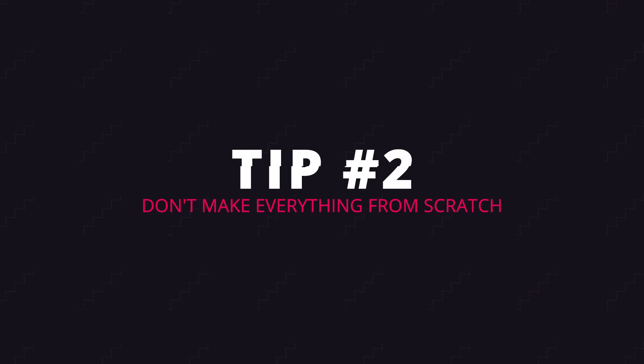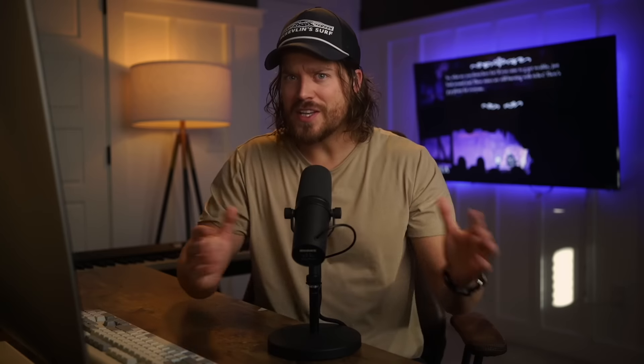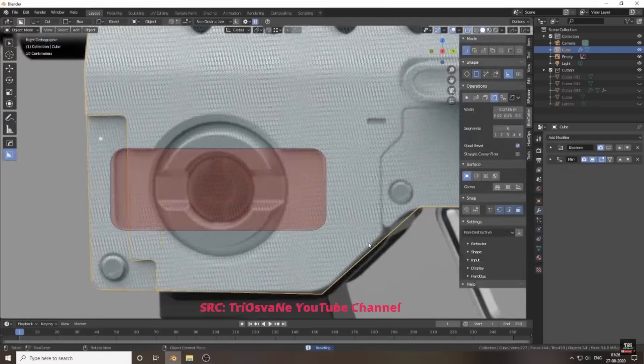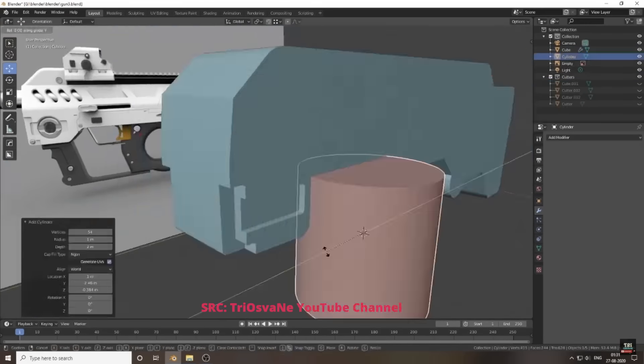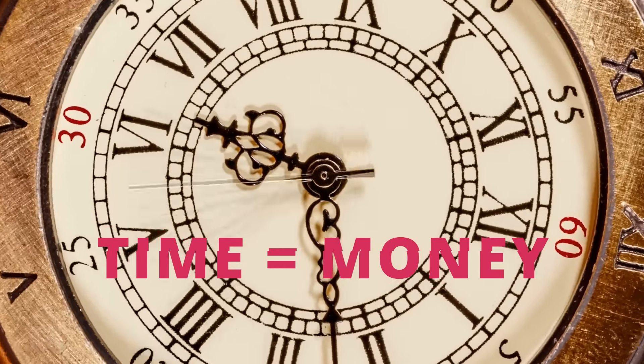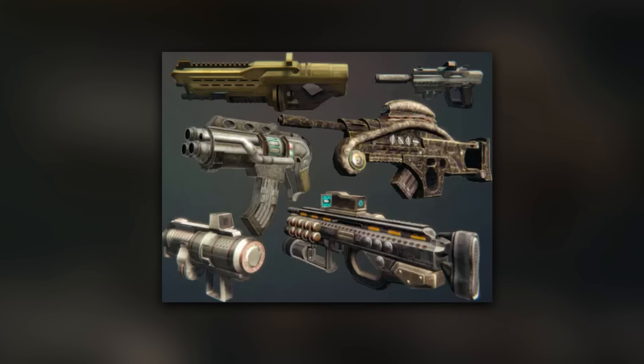Tip number two is don't make everything from scratch — because making games from scratch is expensive. How much would it cost to create, say, six sci-fi weapons in Blender, my favorite 3D modeling tool? Think it's free? Think again. Always consider time as money, because it really is. If you're spending time, you're probably ultimately spending money, either now or in the future. It would take you perhaps a full eight hours minimum to create six 3D sci-fi weapons. At your hourly rate, that's $400.